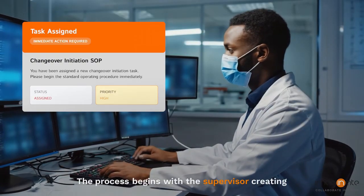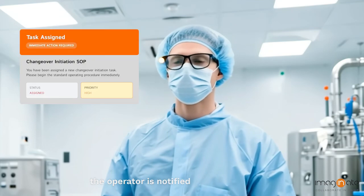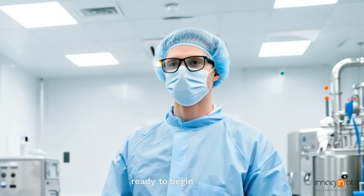The process begins with the supervisor creating and assigning a changeover task. Instantly, the operator is notified via smart glasses through voice command or visual alert, ready to begin the SOP.